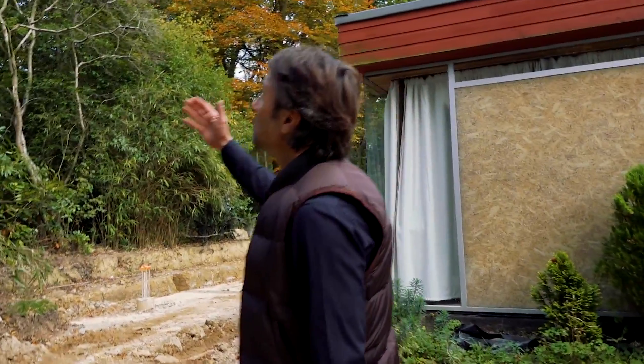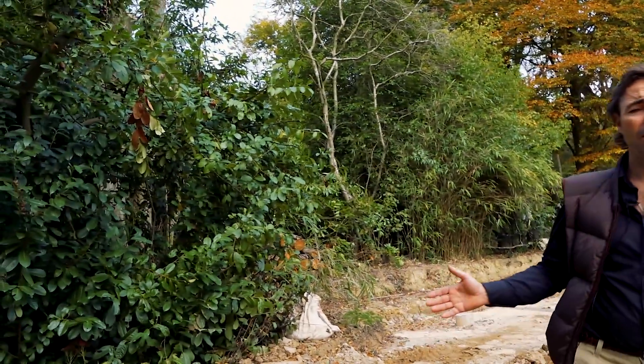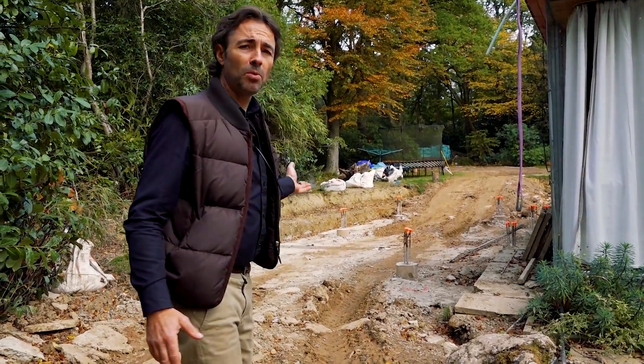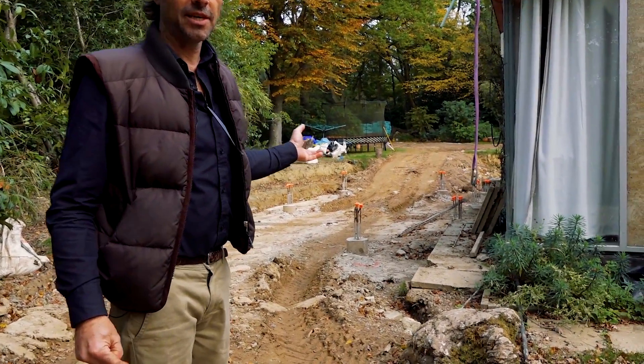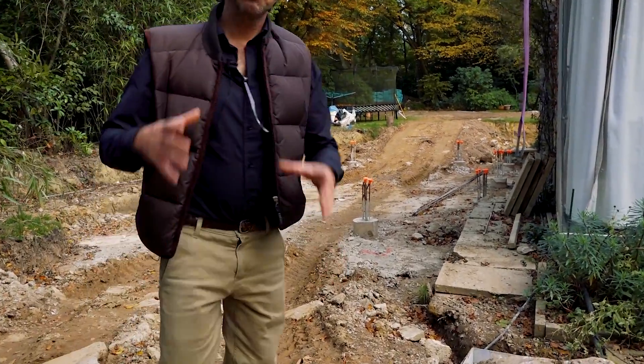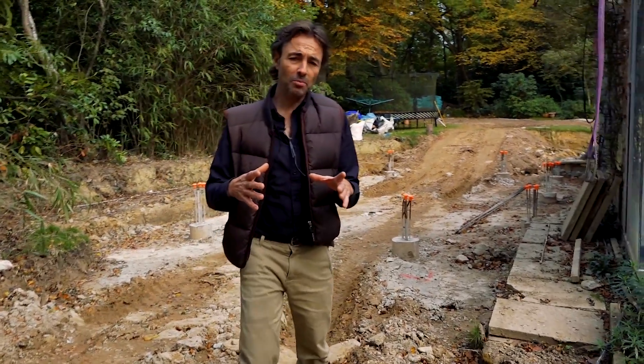We're extending on three sides and building a garden room as well for leisure facilities. Because of the trees and the clay, we decided to search out a foundation system that would work, be economical, and also work with the existing raft. What we've got is a piled raft situation, which consists of nine-metre-deep, 300 millimetre concrete piles.